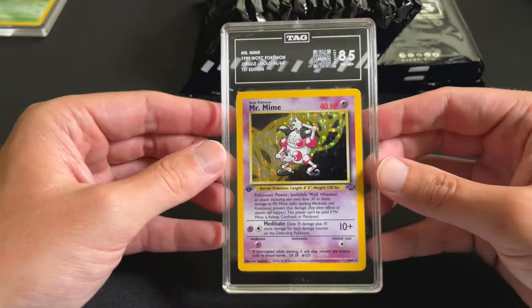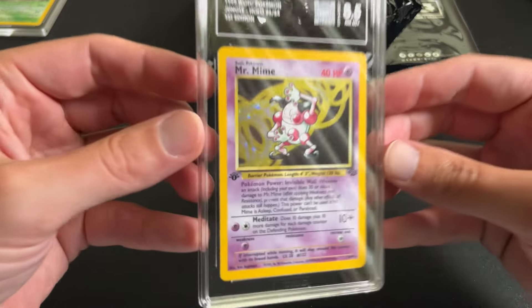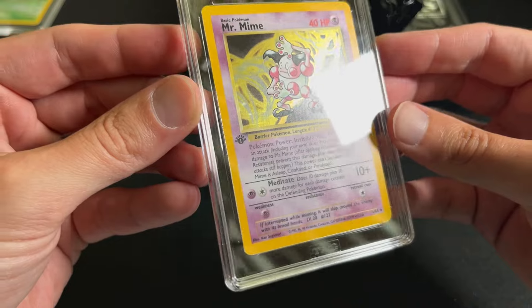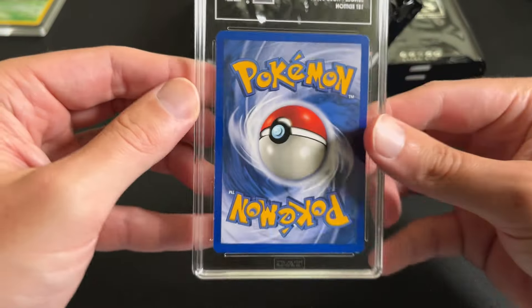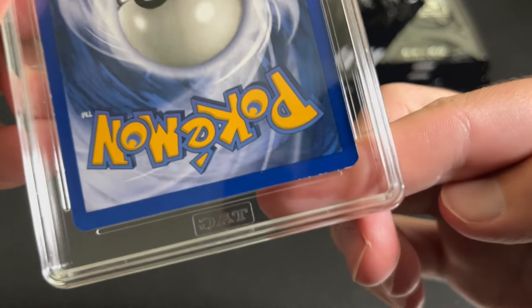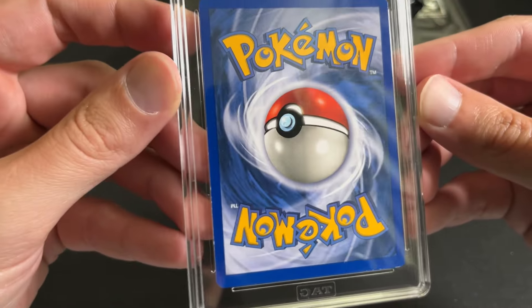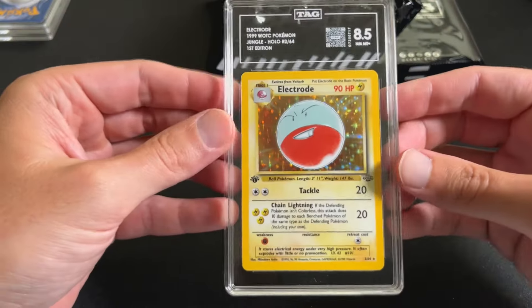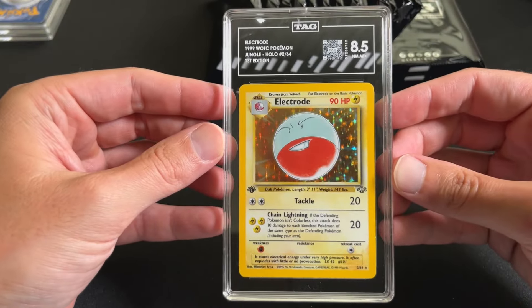We have a First Edition Mr. Mime, 8.5 — also very clean. A little bit of silvering on the edges for this one, some issues down there in the bottom right corner, and a little bit of whitening on the left edge, but overall a very clean card. First Edition Electrode, 8.5 — again some small issues down there.